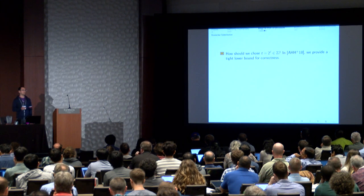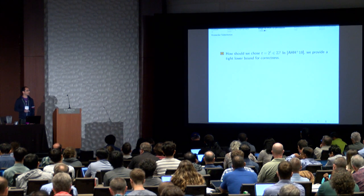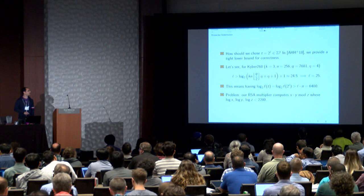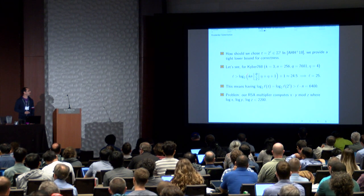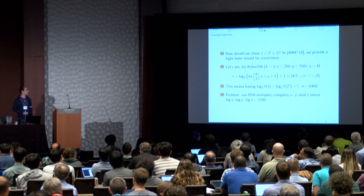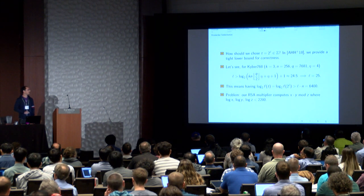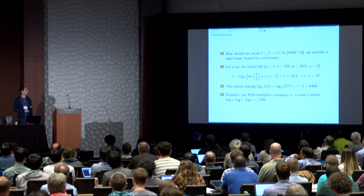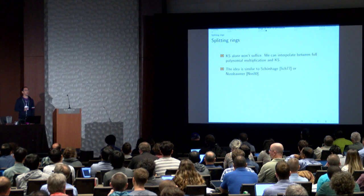We need to choose t carefully. In the paper, we provide a lower bound and a proof for the algorithm. Plugging in Kyber — with polynomials of degree 256 and other scheme parameters from round one — it turns out t should be 2^l where l > 24.5, so we choose l = 25. However, log₂(F(t)) comes out to about 6,400 bits, and our co-processor only handles integers up to 2,200 bits. So Kronecker substitution alone won't cut it.